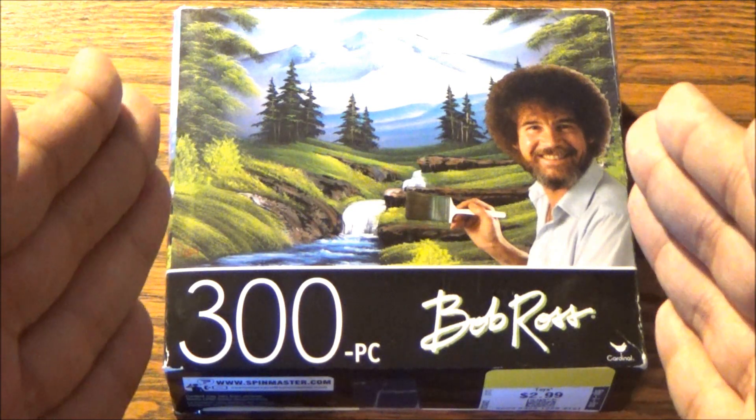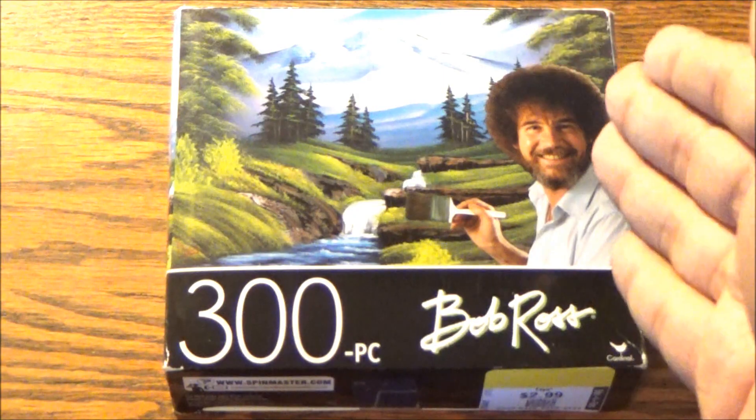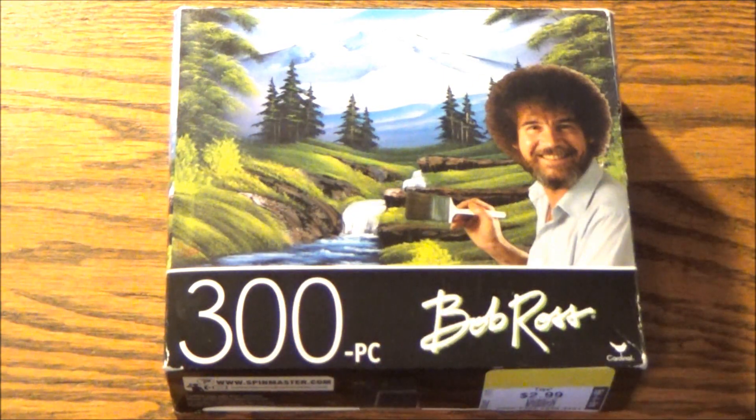which, fun fact, served as the Season 9 finale of the original Joy of Painting PBS series. If you'd like to see him paint this in real time, I'll have a link in the description.